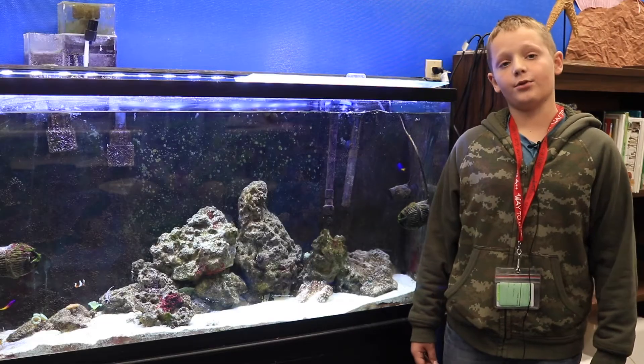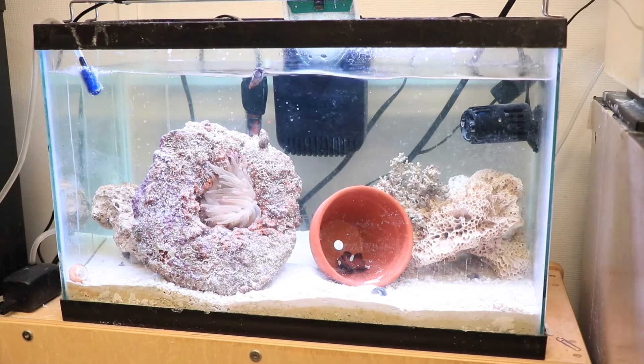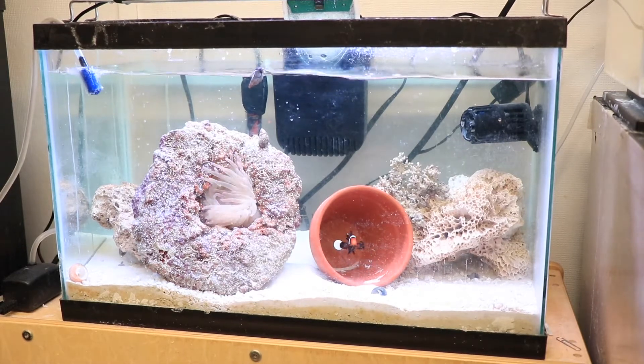We are making live rock because we are breeding clownfish, and the clownfish need it because it makes them feel more at home and they eat off of it.